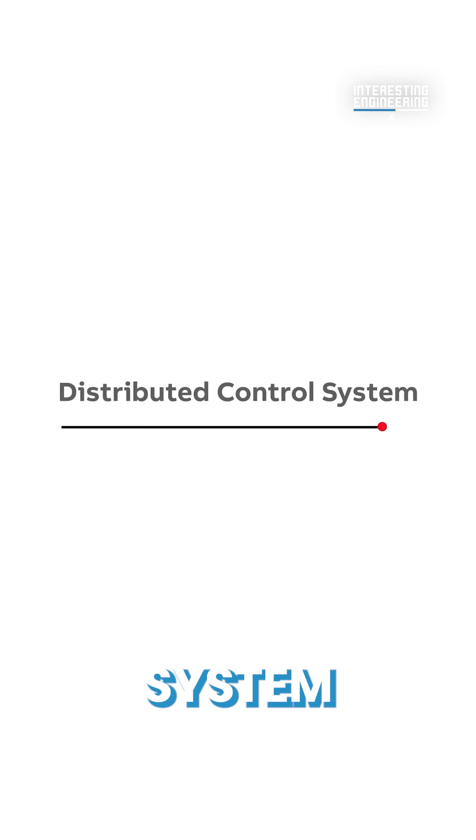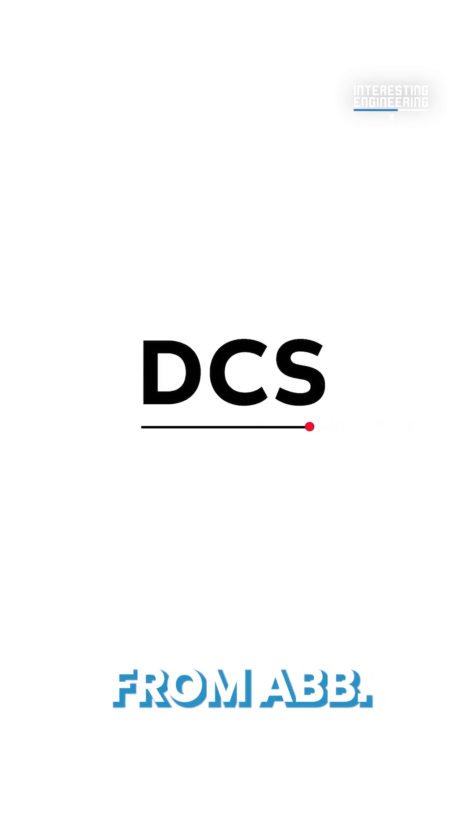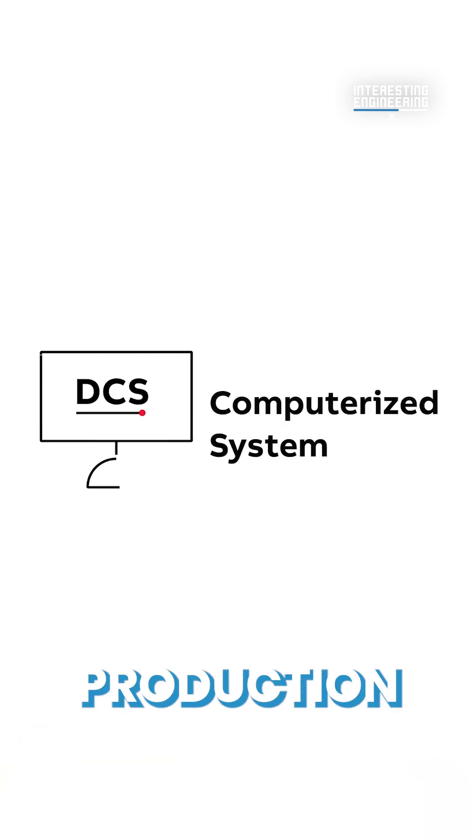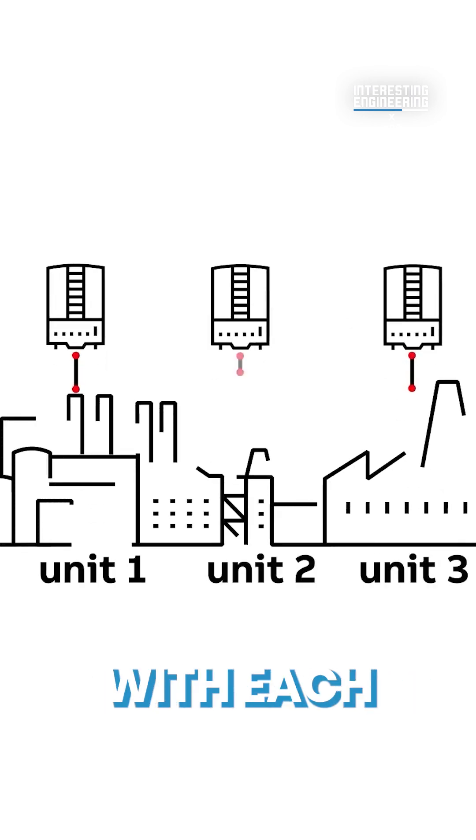The entire complex system is managed by a DCS, or Distributed Control System, from ABB. It helps automate the entire production line by unifying all production systems through process controllers. Those process controllers communicate with each other, ensuring smooth coordination between steps in the process.